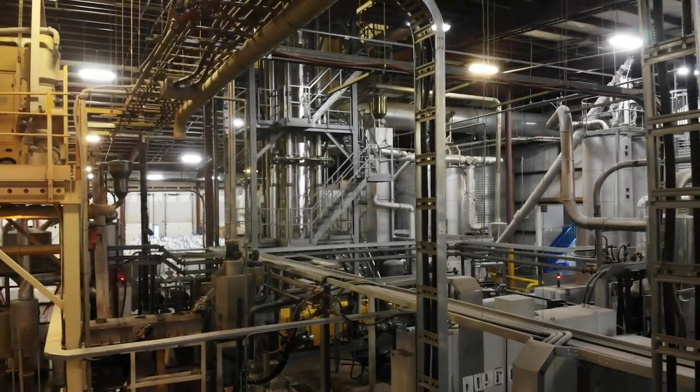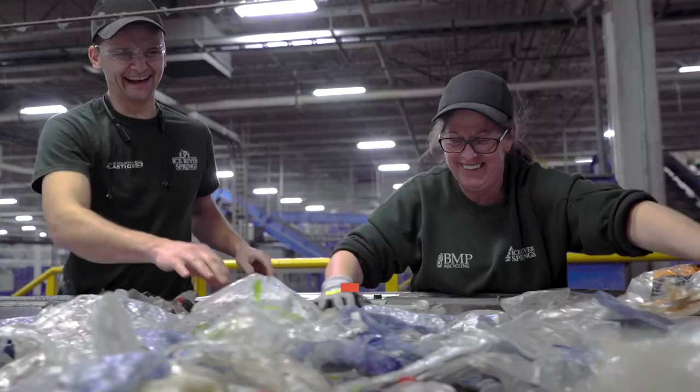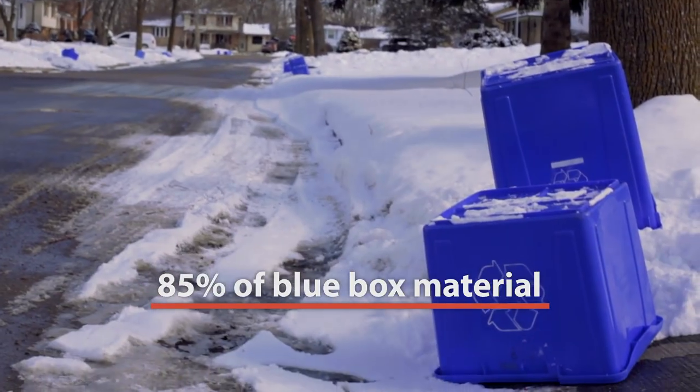It's important for people to understand how big this operation is. Currently, Ice River Springs purchases about 85% of the PET that people in Ontario put in their blue box every day.